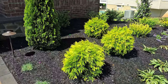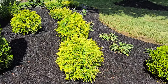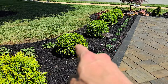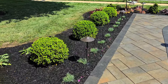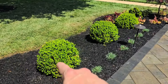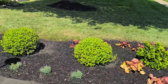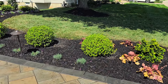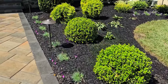Over here we've got Golden Globe Arborvitaes. And these right here are Boxwoods — this is a Japanese variant I believe. Actually, this is Nugen Independence Boxwood. They do very well in this area and they're resistant to Boxwood Blight, and they stay green for most of the year instead of turning that brown hue in the winter.